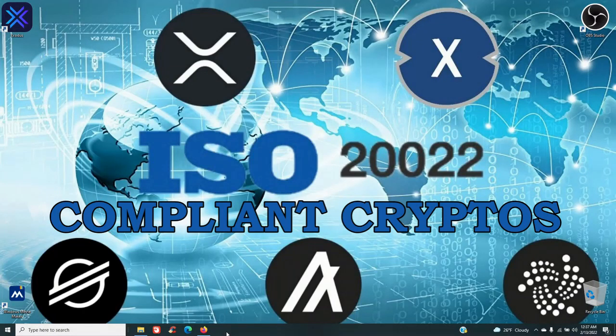Hey there crypto heads, it's your boy Crypto Trap. Thank you for swinging by the channel — your new home for expert analysis and amateur nutshell. This is not financial advice; please do your own due diligence.